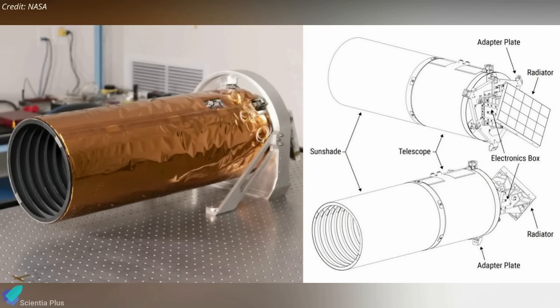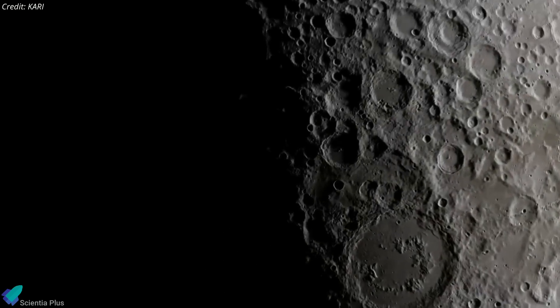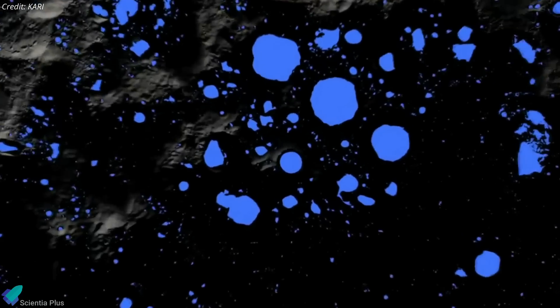ShadowCam, Danuri's final instrument, is a NASA-supplied ultra-sensitive camera that can see inside permanently shadowed areas on the Moon. It will provide critical information about the terrain and water in such areas.